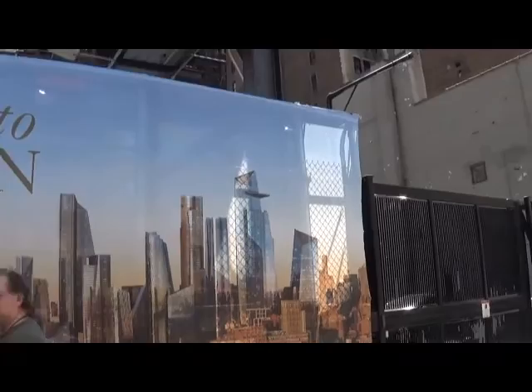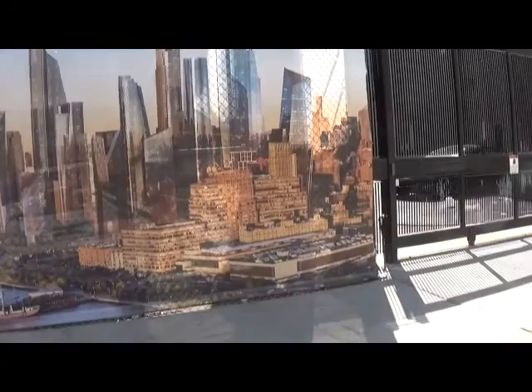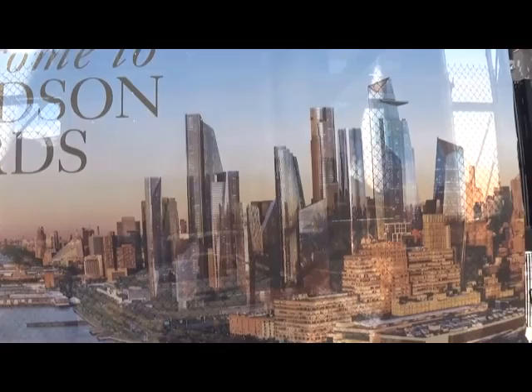Thanks to Related, thanks to New York City and the various administrations that have made it possible. And you can just see from this illustration what kind of properties are going to be here.